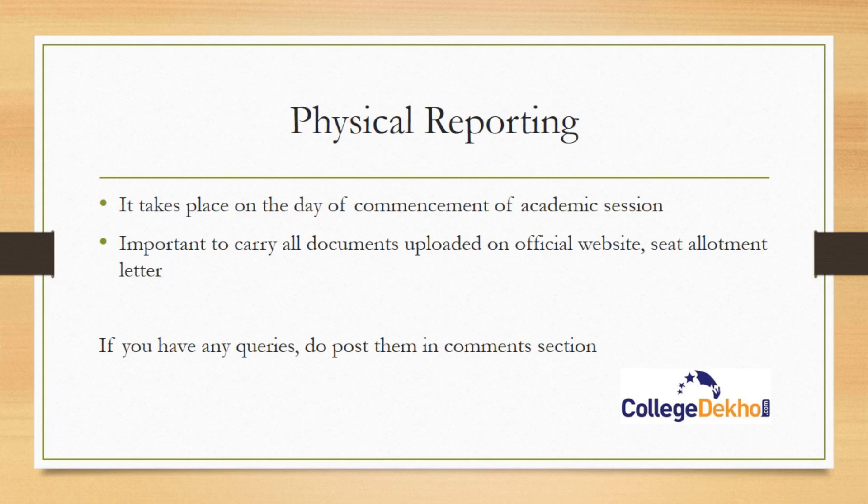Physical reporting will happen on the day of commencement of the academic session of the respective university or college. On the day of physical reporting, you need to carry all the original documents that you uploaded after the seat allotment, along with the seat allotment letter.